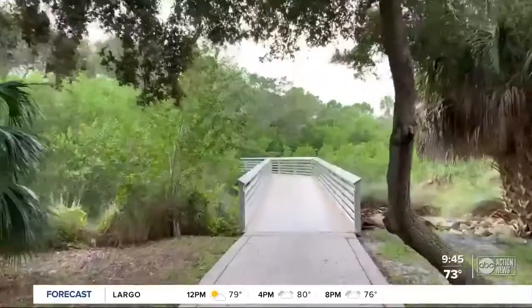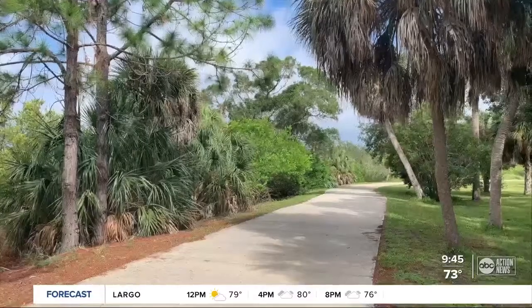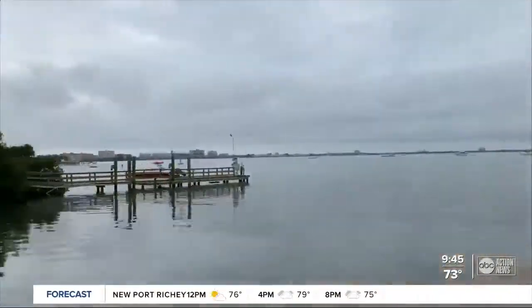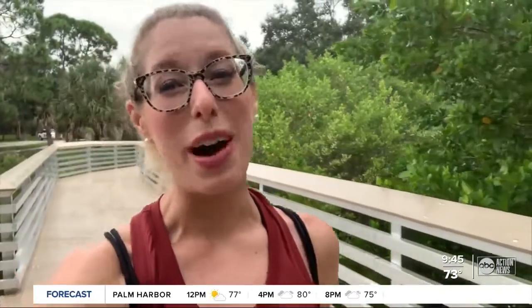Welcome to Clam Bayou Nature Preserve in St. Pete. Here you'll find a connection to the Skyway Trail and boardwalks that lead to views of the water. Clam Bayou is really cool because it's an estuary. We happen to visit on a day where it's a little overcast, a little bit dreary, but that doesn't bother people who come here all the time, like Cora. It's free and it's beautiful.